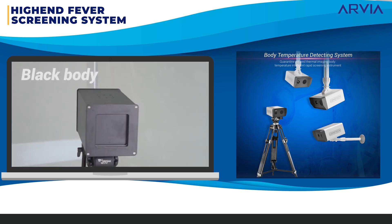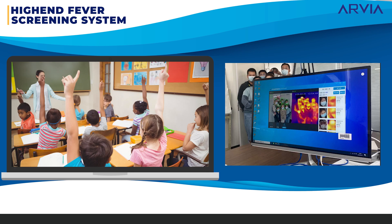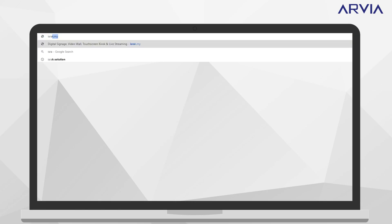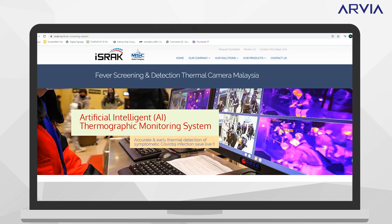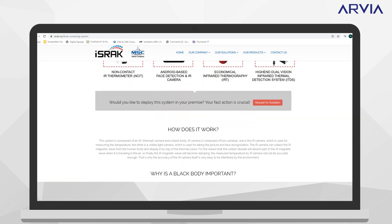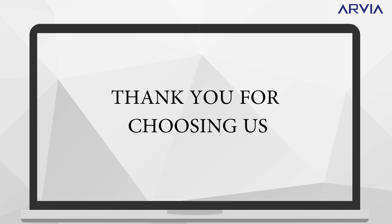It has been widely used in public areas such as schools, shopping malls, hospitals, and airports. Please feel free to explore our website for more details and do contact us for a free consultation by hitting the 'Request for Quotation' button to get started today. Thank you for choosing Israk Solutions — take care and stay safe.